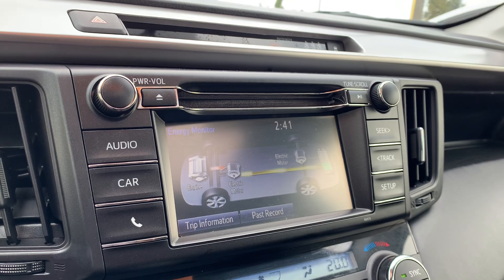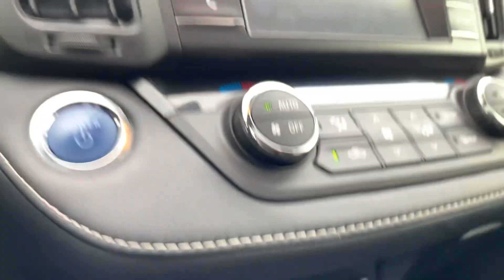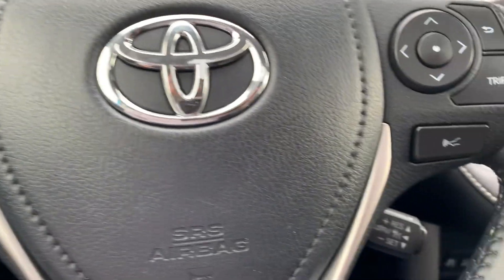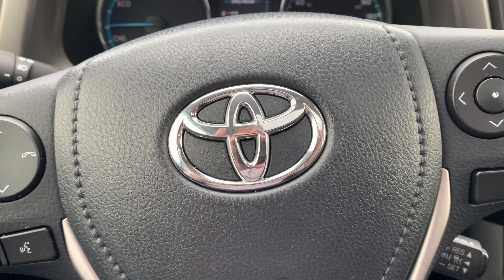Love the hybrid system that charges all by itself without having to plug in anything. Heated seats, Bluetooth, cruise control. Thank you so much. Lee MacDonald, Nanaimo Toyota, 250-741-4525.